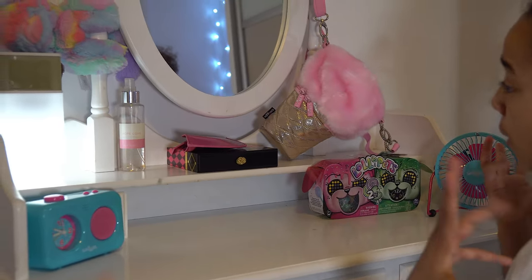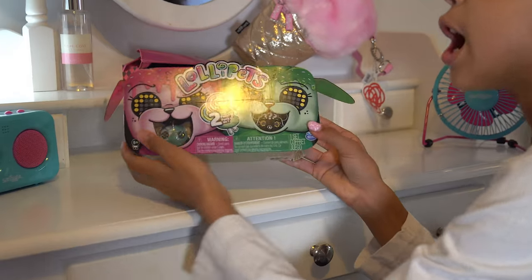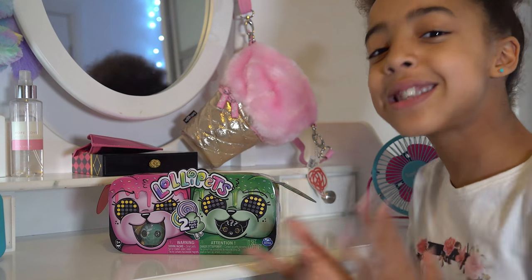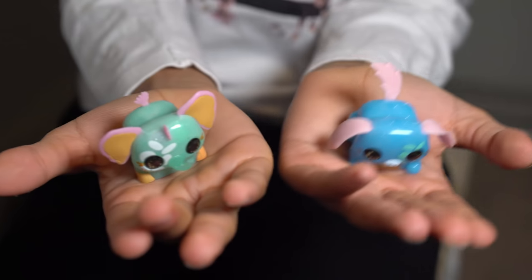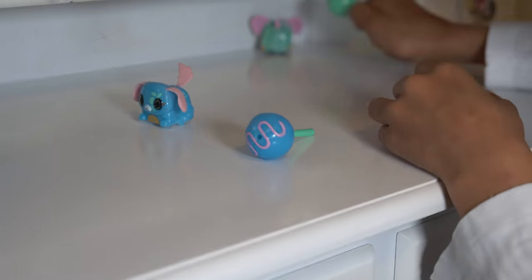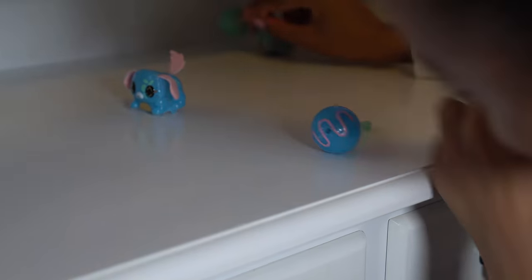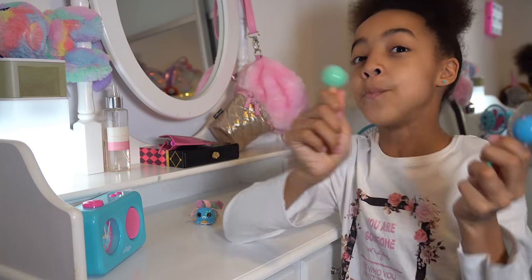As you notice, nearly everything is smiggle - it wouldn't be a smiggle bedroom tour without smiggle! I also have Lollipets - I've had these for about a month and been saving them. These are from Spinmaster, so thank you so much for sending me these Lollipets. We've got Echo and Hazel here, these two are best friends. It's really cool how they follow the lollipop - super cute. I think this one's an elephant and this one's a dog. They just follow the lollipop!